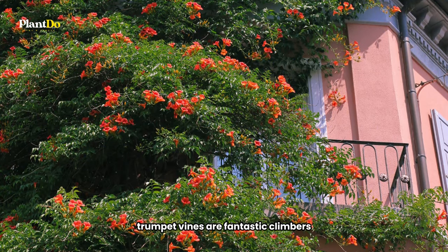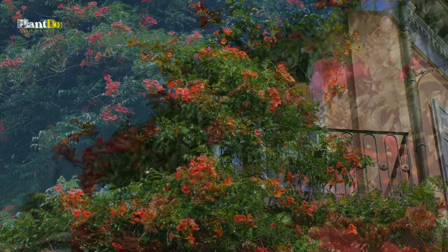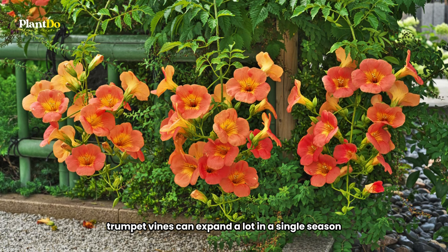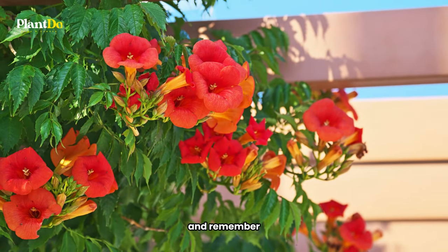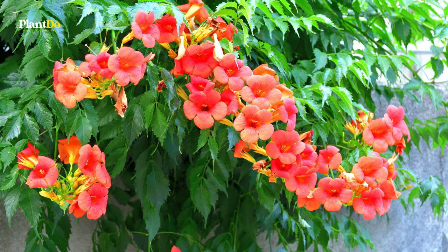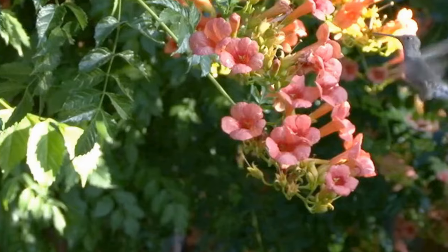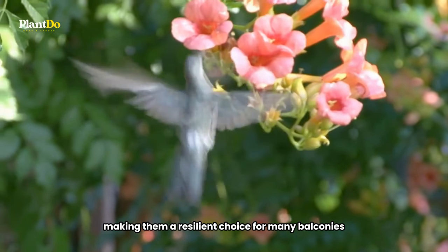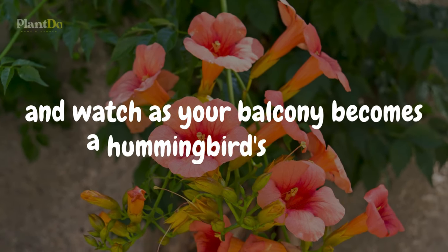Trumpet vines are fantastic climbers, making them perfect for adding a vertical splash of color and fragrance to your balcony. Be prepared for their vigorous growth — trumpet vines can expand a lot in a single season, so regular pruning might be necessary. Some people find the sap irritating, so it's a good idea to wear gloves when handling them. For best results, plant your trumpet vine in a spot with sun or partial shade. They're hardy in USDA zones 4 to 9, making them a resilient choice. Just set up a trellis or support for them to climb, and watch as your balcony becomes a hummingbird's paradise.